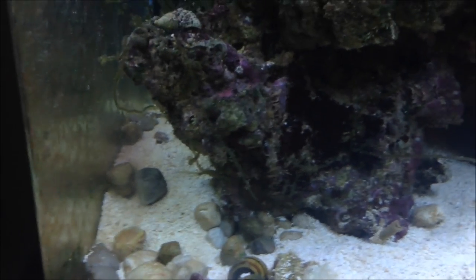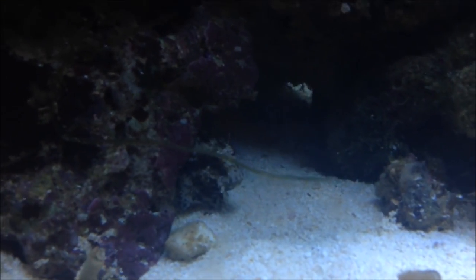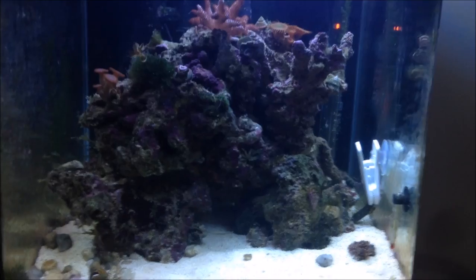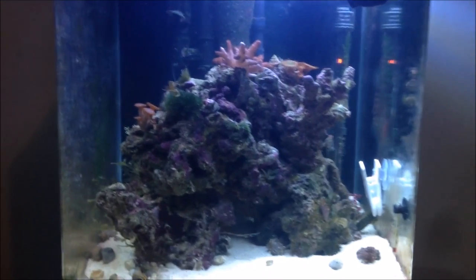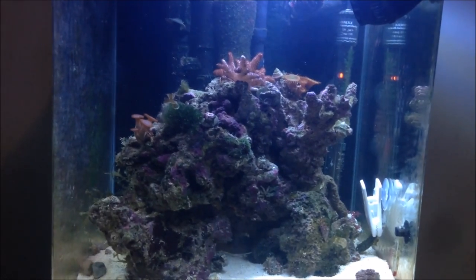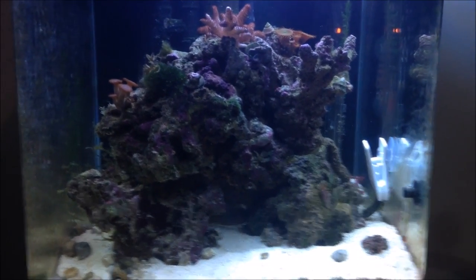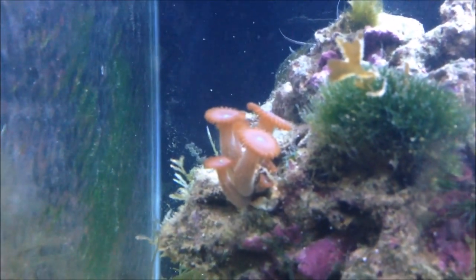I've got my yellow watchman goby paired with a pistol shrimp — they are just absolute workhorses, they've been building and building. And Oscar, my blenny — he's a lawnmower blenny — is doing an okay job. The main gripe I've got with this tank is that it's a fantastically made tank and the aesthetic value is worth the price alone, but the curved edges make it very hard to use any kind of algae scrapers, especially ones with a long handle. That's my one real gripe.